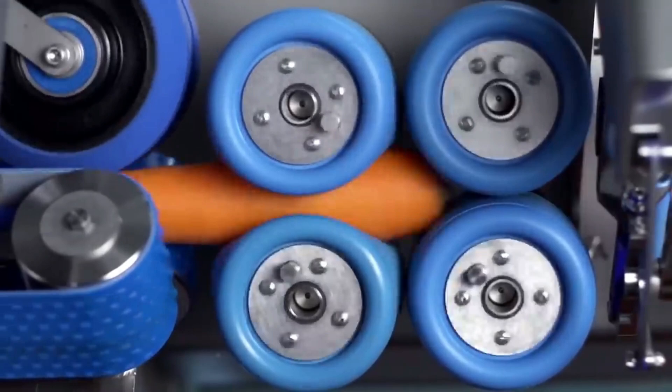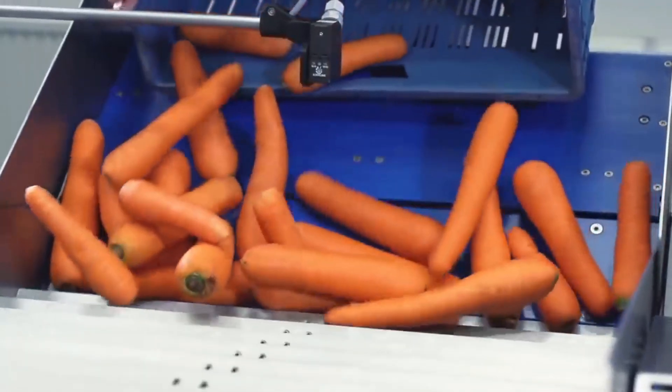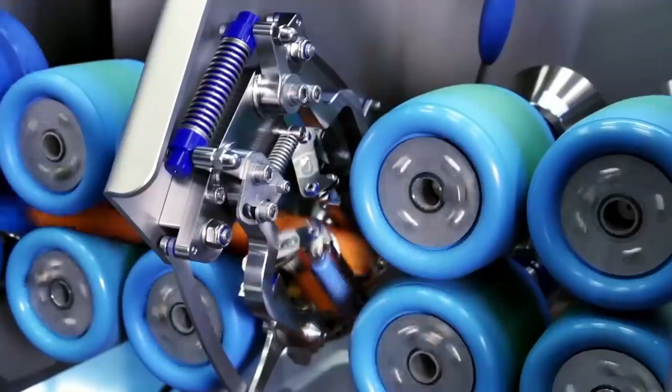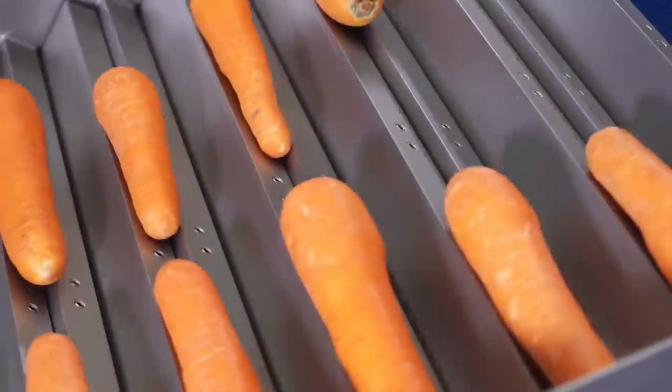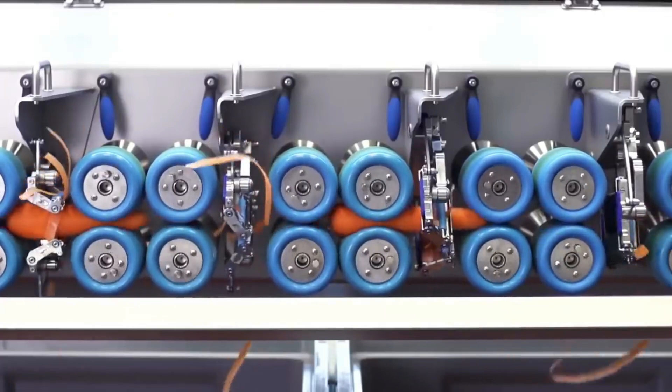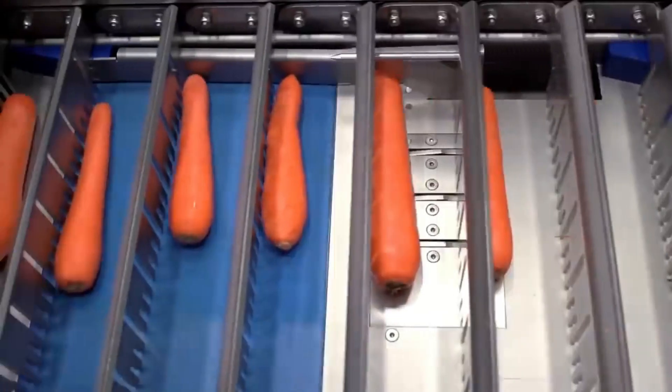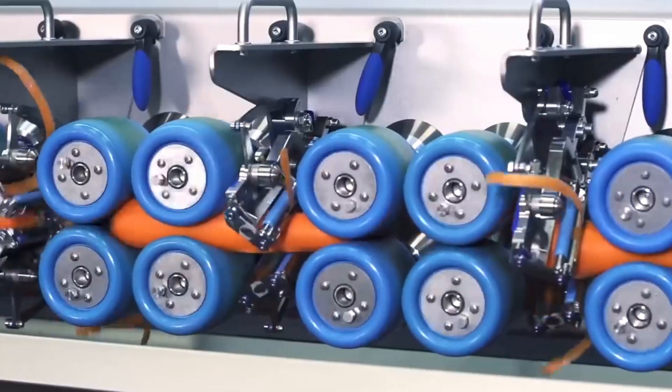The machine can peel up to 8,000 vegetables per hour, provided they meet certain size criteria — a length exceeding 160 millimeters and a diameter between 25 and 70 millimeters. It is important to note that during the process, each vegetable loses approximately 18 to 20 percent of its initial weight.